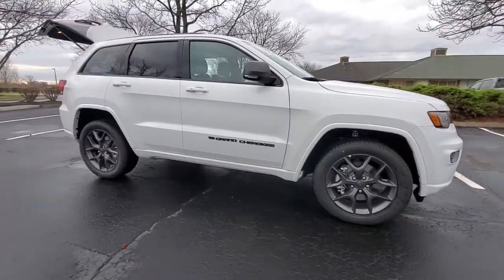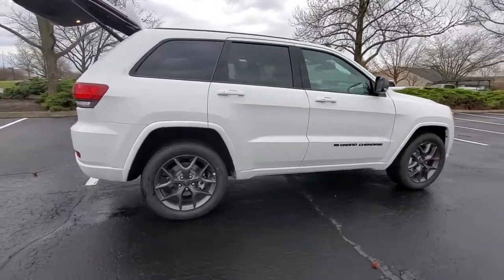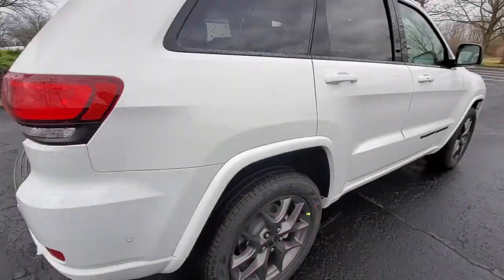Can you see yourself in the 2021 Jeep Grand Cherokee? The Jeep Grand Cherokee — the stylish all-terrain SUV that blends comfort, high performance, and rugged capability.